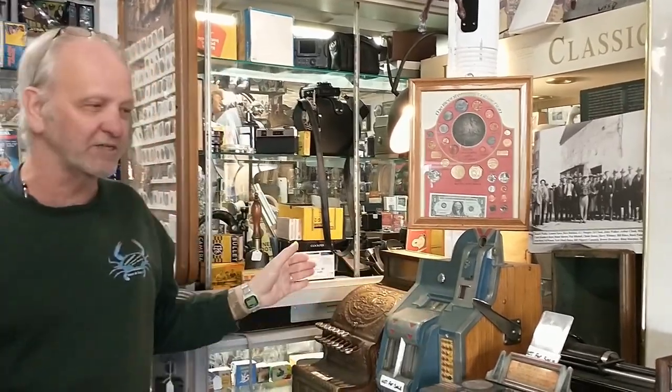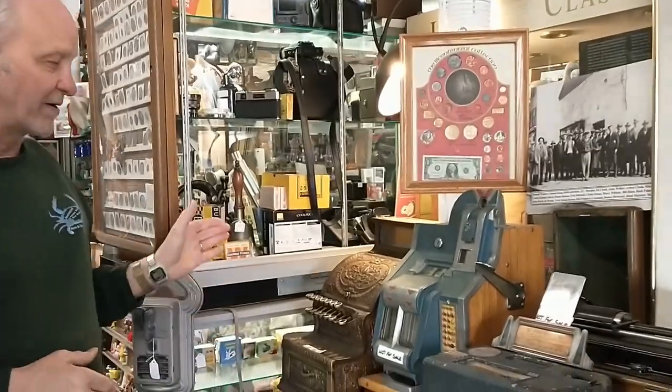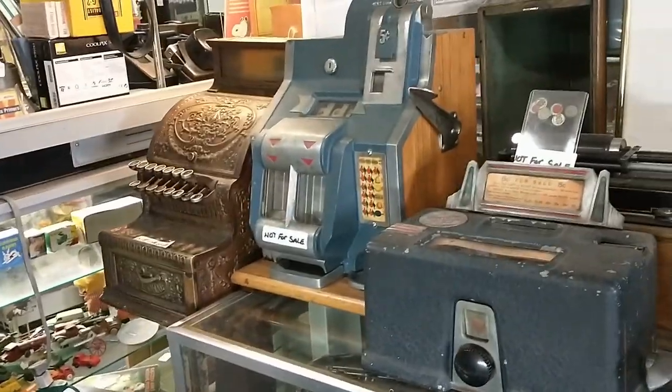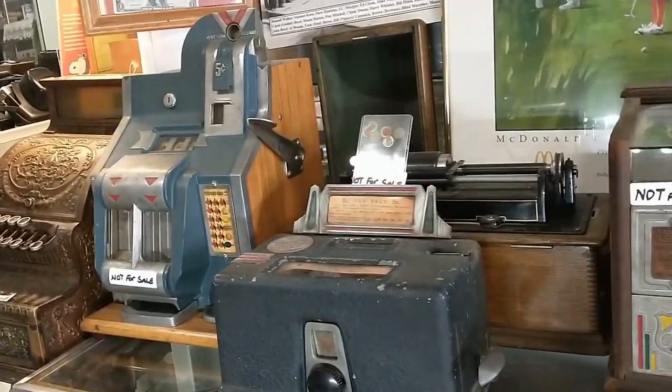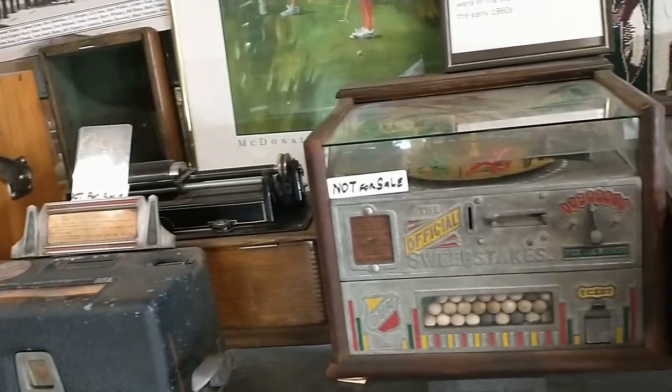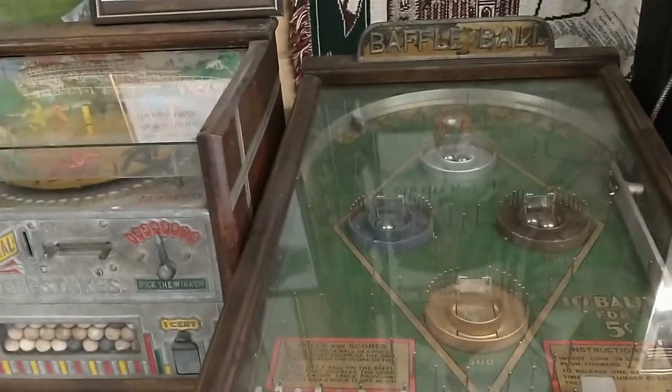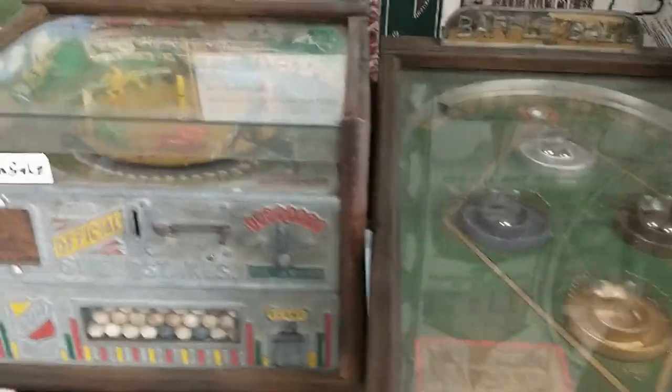Joseph Hadam had the store up here on Franklin Street, and all these machines and trade stimulators and the cash register came out of this store. The Bonsac family allowed me to purchase them, and I told them they would never be sold as long as I'm alive.